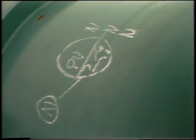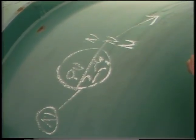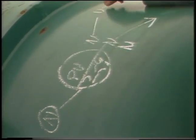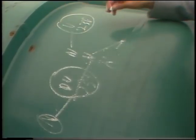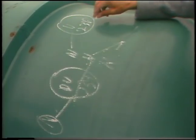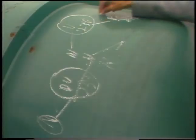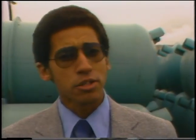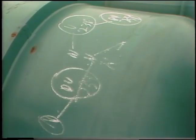One of these neutrons keeps our chain reaction going. The remaining two can be used with uranium-238, a fertile material. When an atom of uranium-238 absorbs one of these spare neutrons, it becomes plutonium-239. Now, if this is managed efficiently, we end up with more fissionable fuel than we started with.